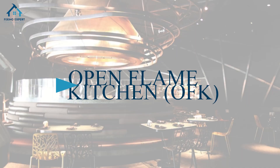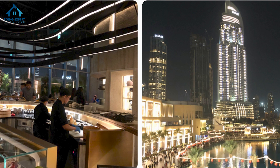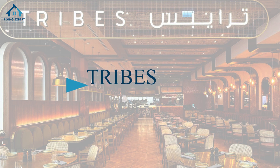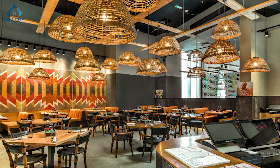3. Open Flame Kitchen, OFK. Open Flame Kitchen, or OFK, features a trendy, modern setup where you can watch the magic happen in the kitchen with the fountain as your backdrop. 4. Tribes. Tribes captures the essence of African culinary adventure. It's not just dining, it's an experience with tribal vibes and fountain views.